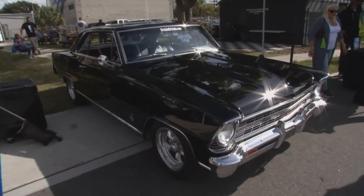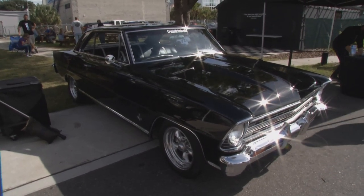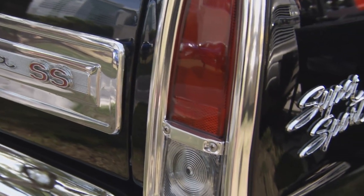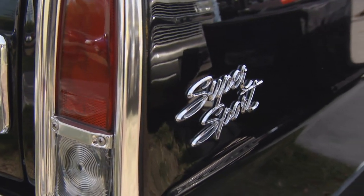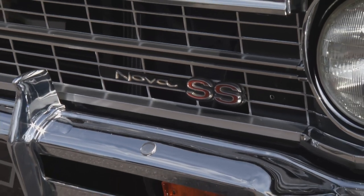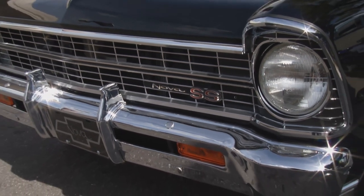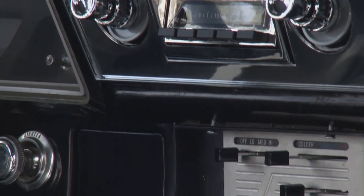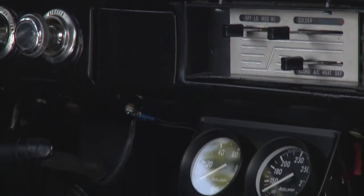How important is it for you to keep a car like this looking like the original? It's very important. A lot of guys like going in a different direction, and that's where this one was going when I got it. It was actually trying to almost turn into a drag car, and I didn't like that, so I took the lift bars off, the tachometer, all the gauges, and wanted to bring it more to a street car that can be driven and taken to the shows.